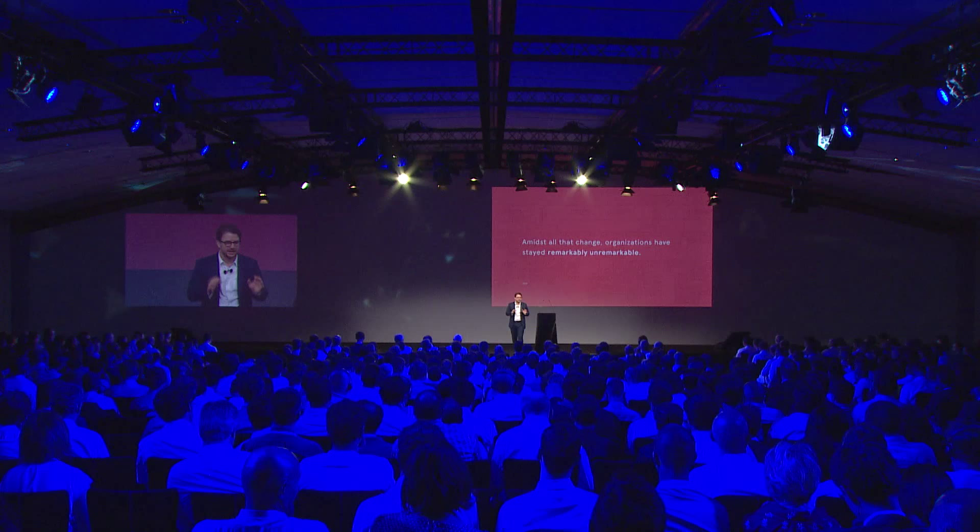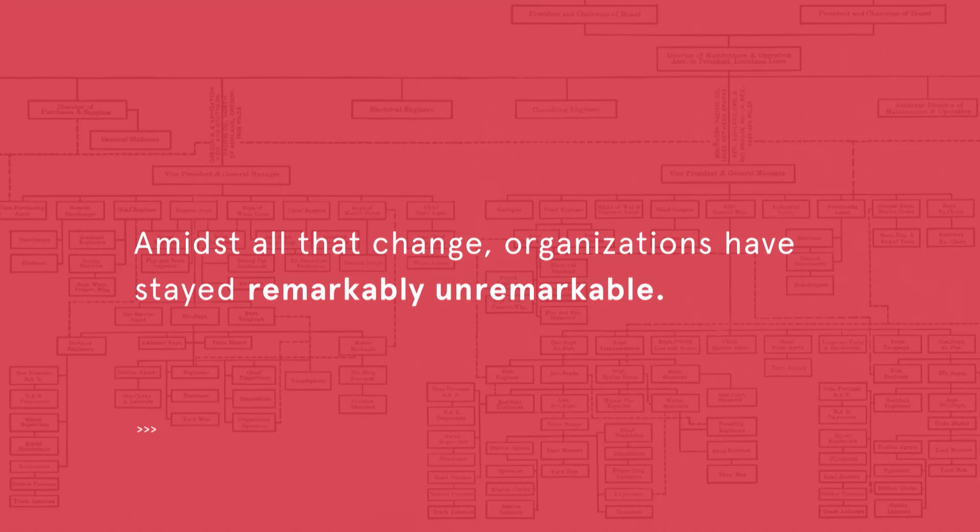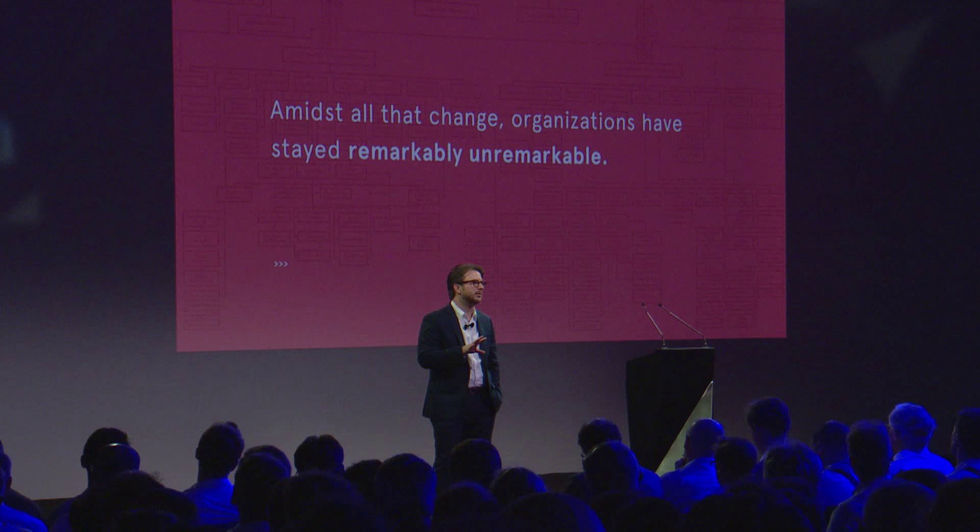What astounds me and what I work on every day is the fact that amidst all that change, all that tumult, all that innovation, one thing has stayed the same — one thing has stayed remarkably unremarkable. And that's our organizations. The organizations that most of us work in, the biggest companies in the world, more or less run exactly the same way as they did five, ten, fifteen years ago. In some cases, they run the same way they did 100 years ago.